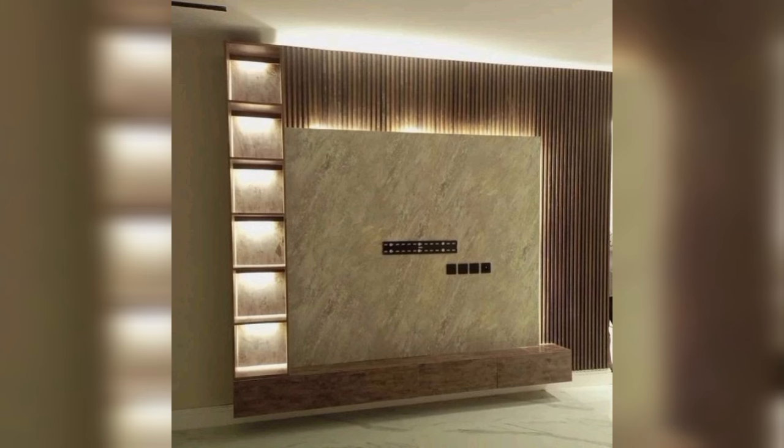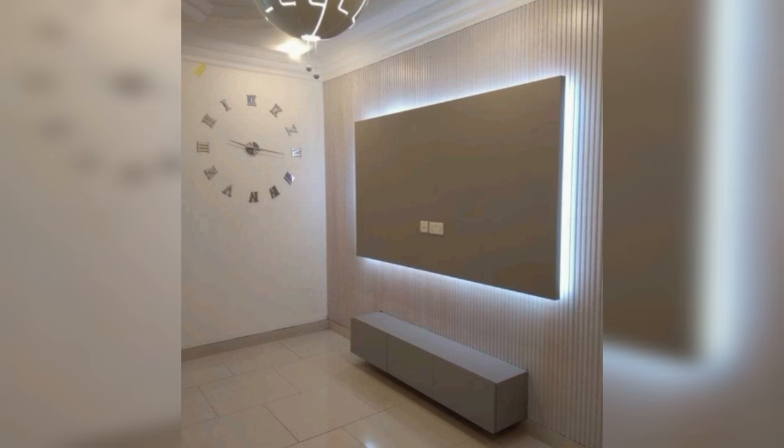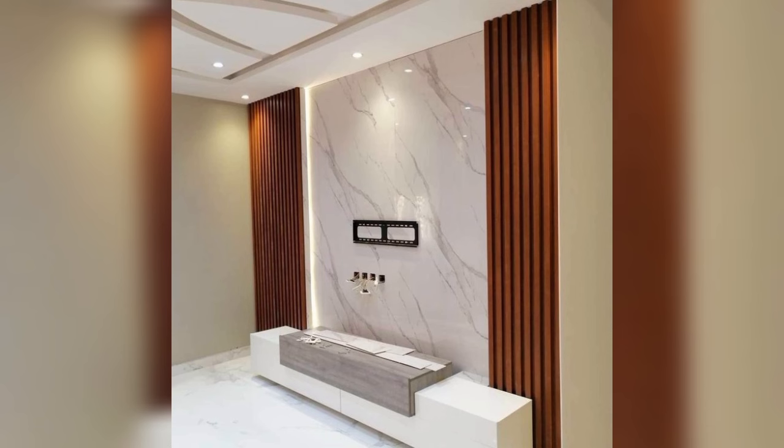A rustic TV panel design that hits the right notes. Rustic designs are popular for the right reasons. Pick them for your TV panel design and see how they grow on you. The texture provides more depth and character to your TV, not to mention how the device will stand out in an otherwise normal living room.